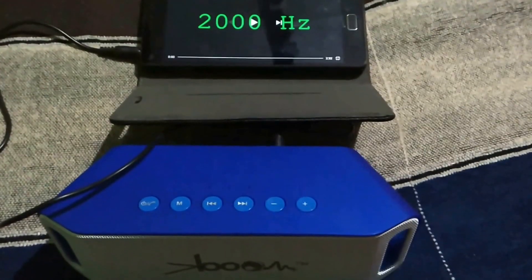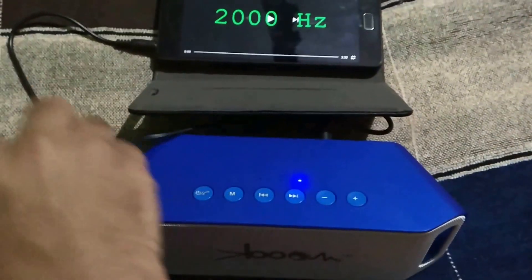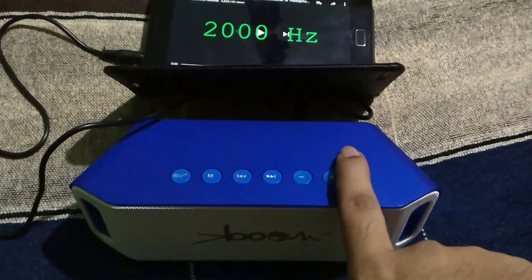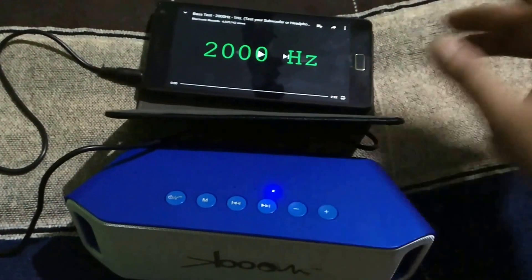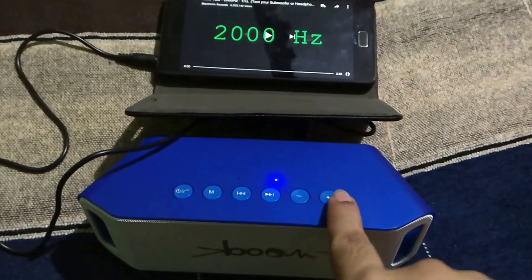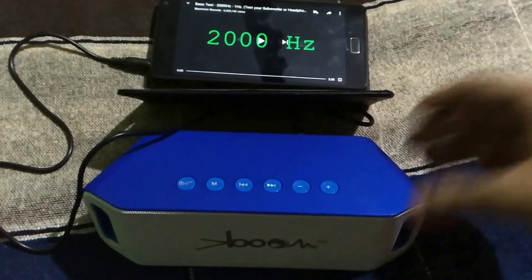Hi, what's up guys, Prajol here from Technology Gym. This is frequency testing of the loudest Bluetooth speaker — the K-Boom. I've also done an unboxing and review video of this; if you haven't checked that out, go to my channel after this video. Today I'll be frequency testing these K-Boom speakers.